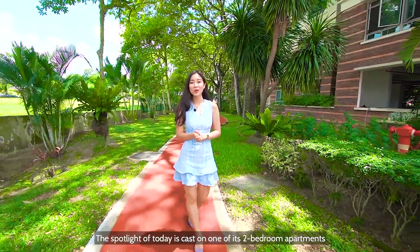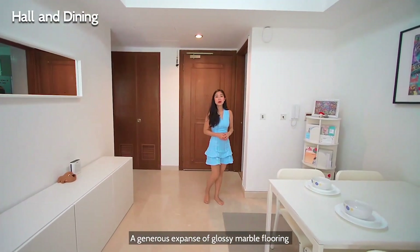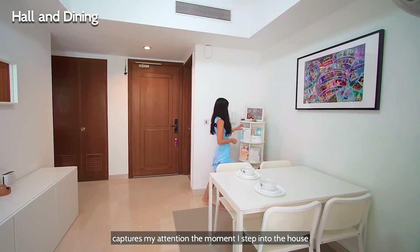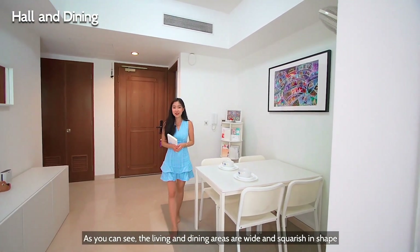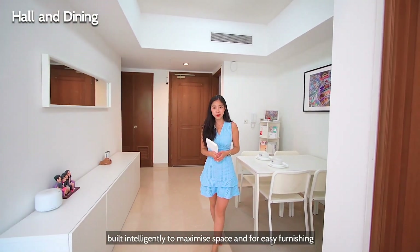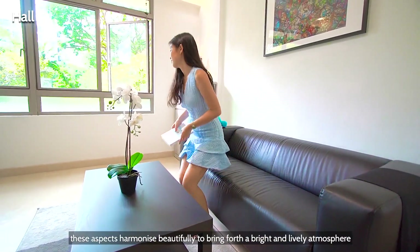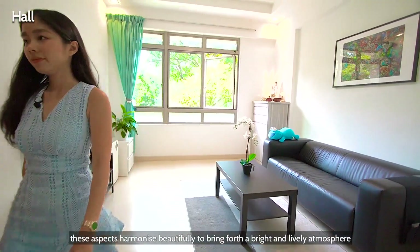The spotlight of today is cast on one of its two-bedroom apartments. A generous expanse of glossy marble flooring captures my attention as I step into the house. As you can see, the living and dining areas are wide and squarish in shape, built intelligently to maximize space and for easy furnishing. Paired with off-white walls and minimal furniture, these aspects harmonize beautifully to bring forth a bright and lively atmosphere.